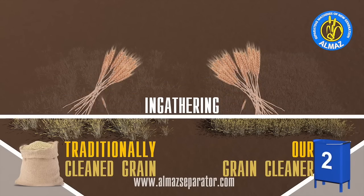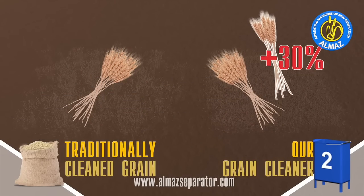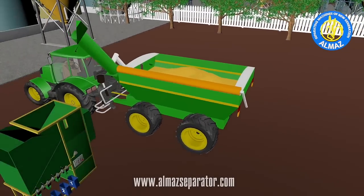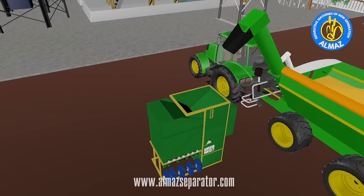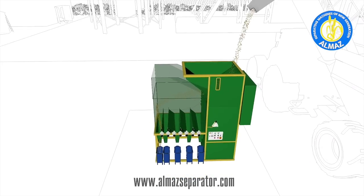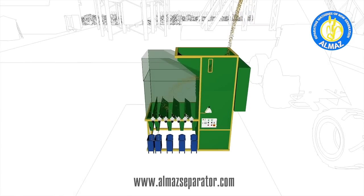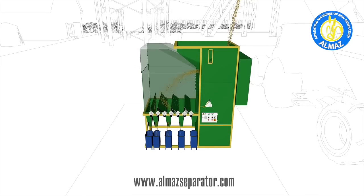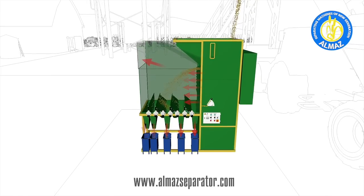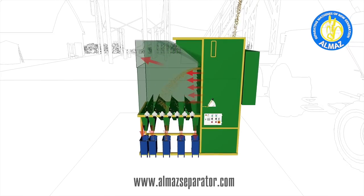Almaz seeds germinate and ripen simultaneously, giving you the best harvest results and highest yields by 30 to 40%. Innovative Almaz grain cleaners make your harvest cleaning very easy, saving you time and money. Some of our partner farmers save on logistics as well, due to the mobile capability of our grain separators and their ability to work with any humidity level of material — they often sort their harvest right off the field.